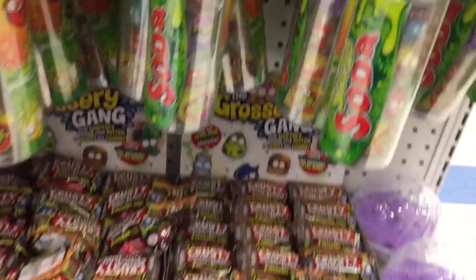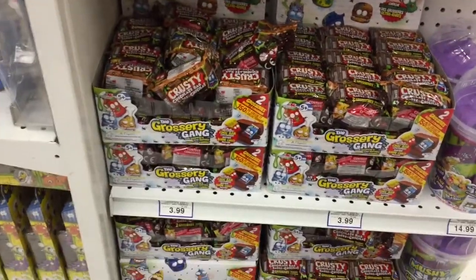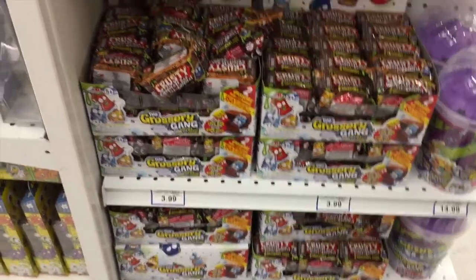We've got some Grocery Gang. They always seem to have so many Grocery Gangs at my Toys R Us — there never seems to be a shortage. But this is the first time I've seen this Slurpee thing in the Slurpee cup. I've never seen those before. Super awesome!